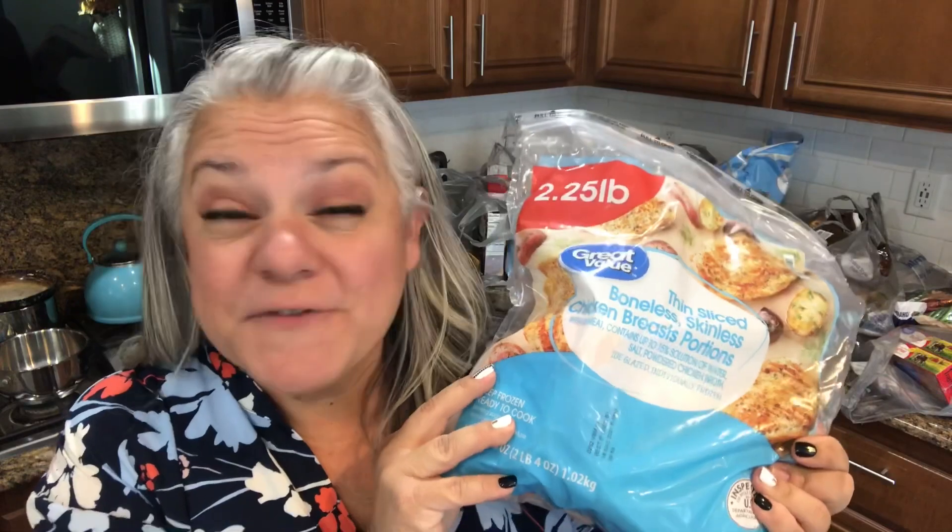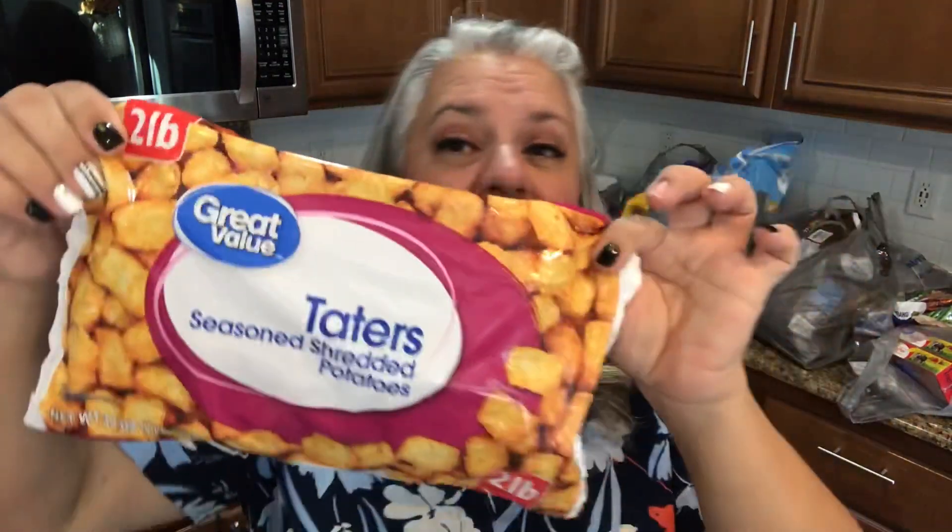Thin-sliced chicken breasts are lifesavers because they cook so quickly. I picked up a couple of tater tots — actually my favorite tasting ones. Very easy to use for tater tot casserole or as a side with burgers.